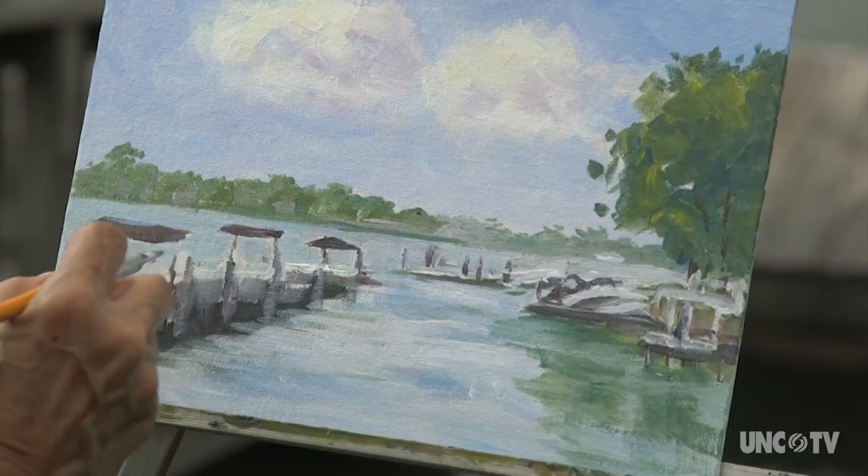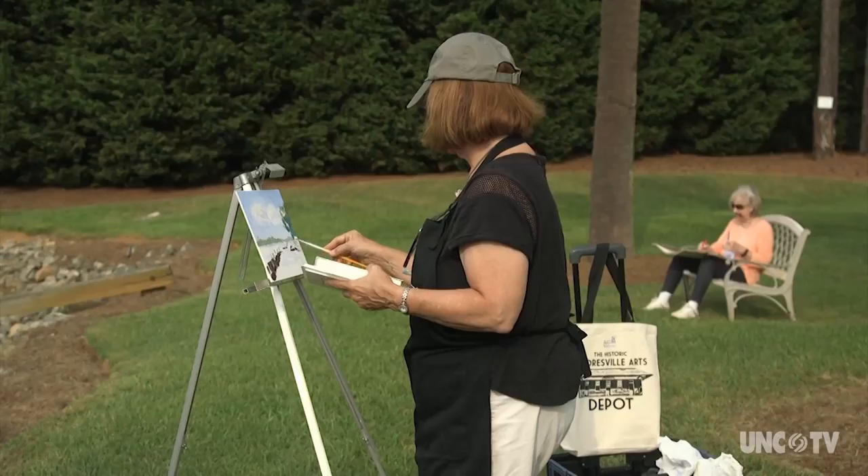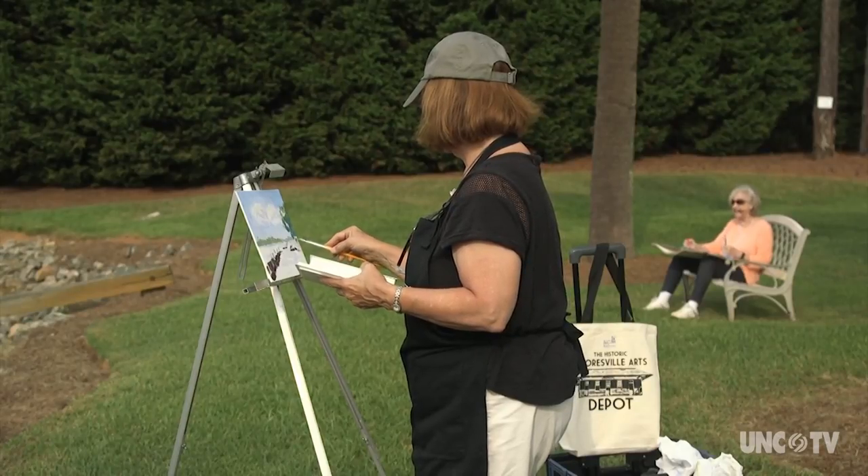Naina is one of several dozen artists participating in a three-day paintout known as the North Carolina Open Plein Air event.